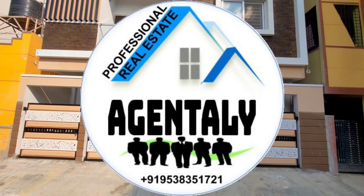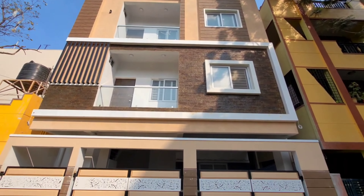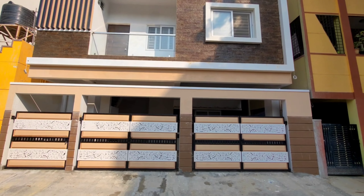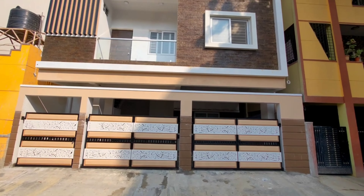Hi, very good evening. Welcome to Agently. Today we are in Shabarinagar, that is RK Hegde Nagar, near Tanisandra, Narayanpura, Nagenhalli, and very close to Bharatya City and Shobha City. So it is Shabarinagar.